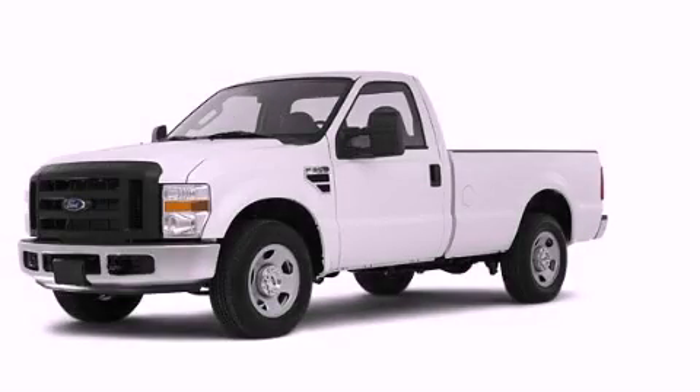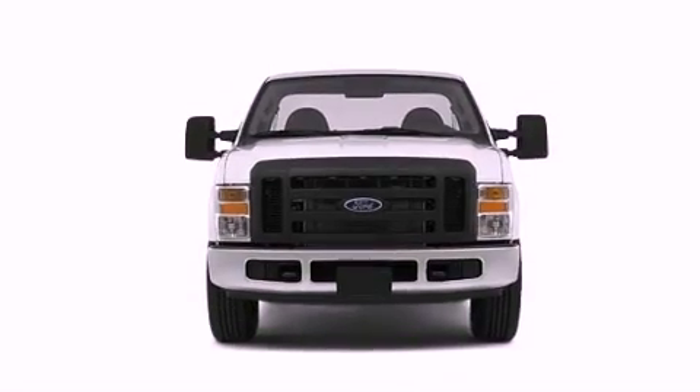This is a 2008 Ford F-Series. Whether hauling, commuting, or towing, this truck is the right one for you.